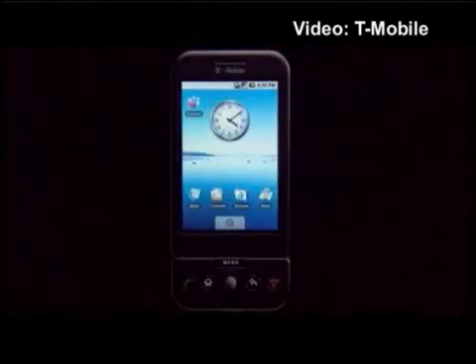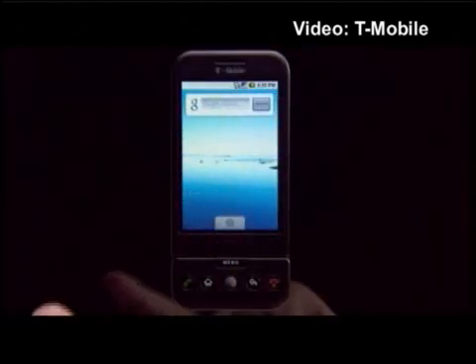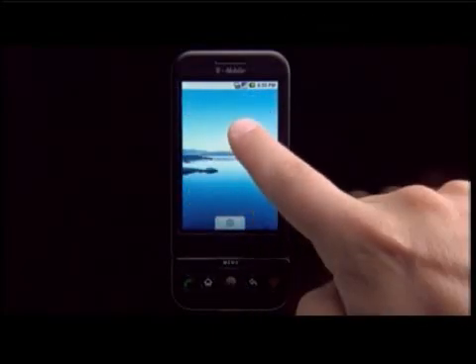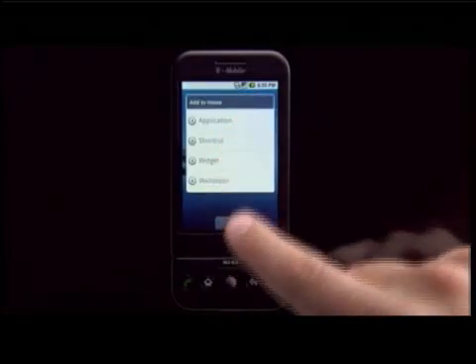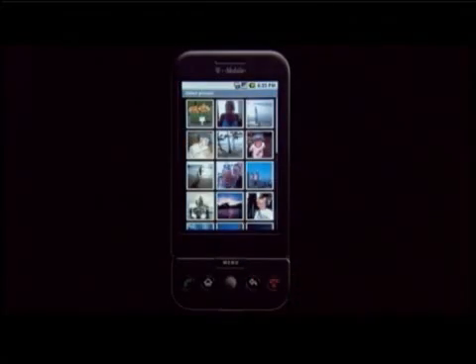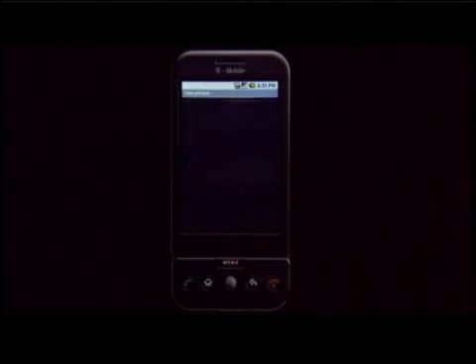On Tuesday, T-Mobile unveiled the G1, the first mobile phone to run Google's Android software. At a press conference in New York, the company showed HTC's Dream running the software, though other device makers — including Motorola, LG, and Samsung — are expected to introduce Android phones in the coming year.